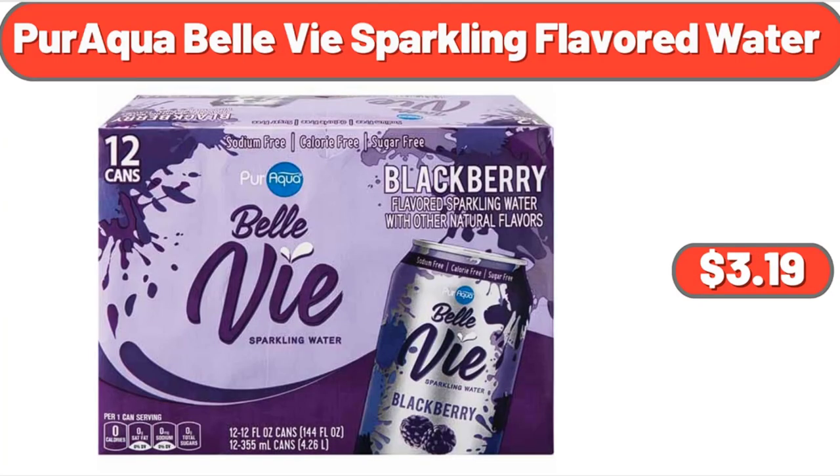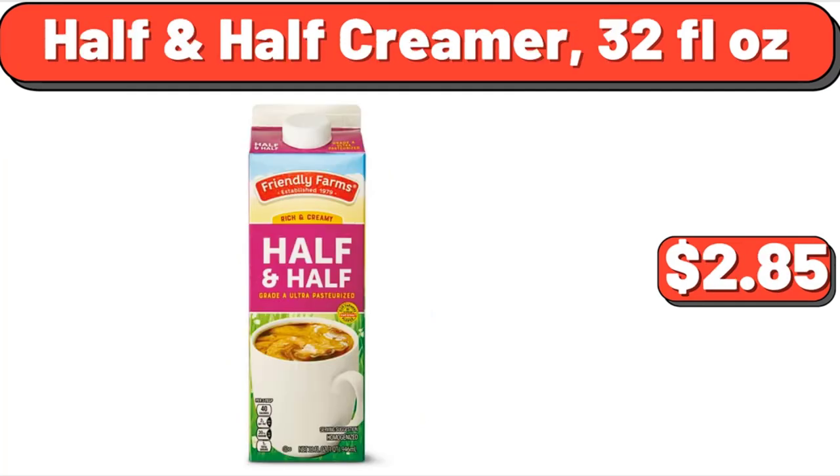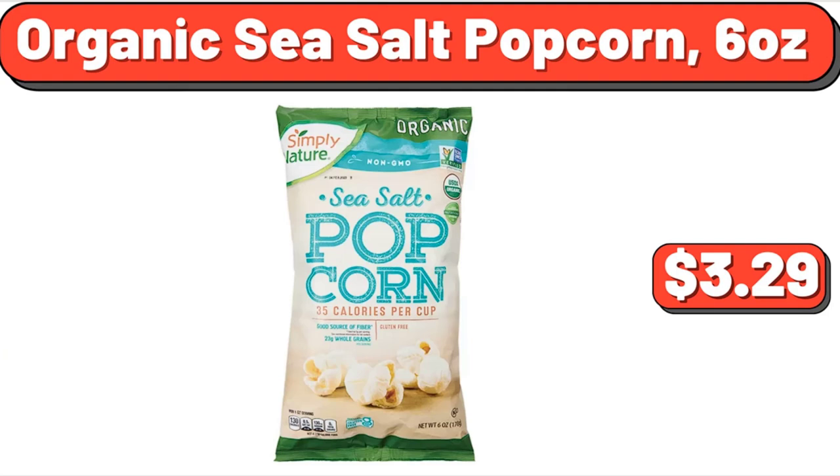Paraqua Bell Sparkling Flavored Water, $3.19. Pure Maple Syrup, 12.5 Fluid Ounces, $7.15. Half & Half Creamer, 32 Fluid Ounces, $2.85. Nestle Dark Roast Instant Coffee, 7 Ounces, $7.35. Organic Sea Salt Popcorn, 6 Ounces, $3.29.